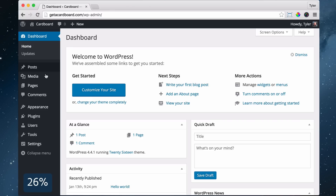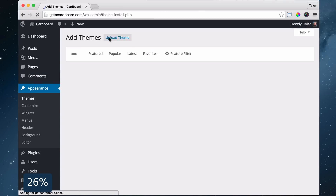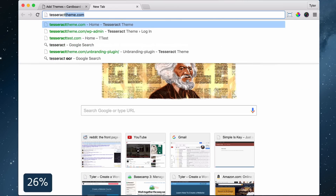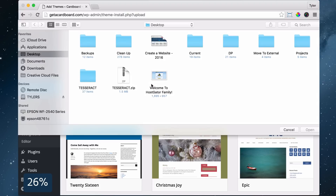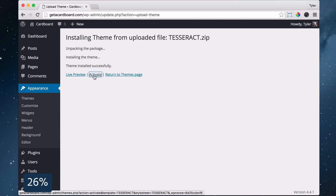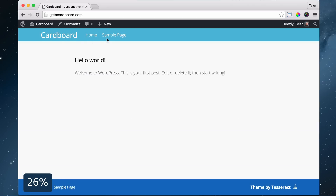Next we're going to install a new theme, which is the design of your website. Go to Appearance, then click Themes. Click Add New — you can add any of the themes you see here, but we're going to add our own. Open a tab and go to tesseracttheme.com and click Download Theme. Then go back to your website and press Upload Theme, choose file, select the tesseract.zip file, press Open, then Install Now and Activate. Once we do that, we can visit our site and see that the design has changed.